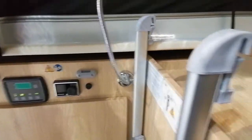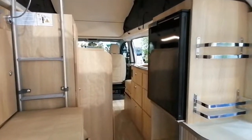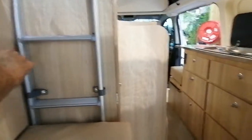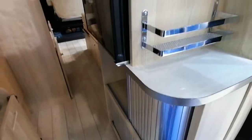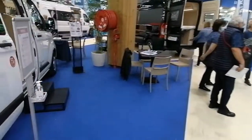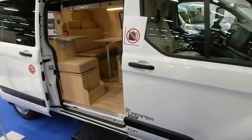Là, il y a une douche. Donc vu depuis l'arrière, ça donne ça. Encore un petit rangement ici. L'échelle pour monter sur le lit. Des rangements un peu partout. Donc un petit véhicule, et pour... Près de 50 000 euros.